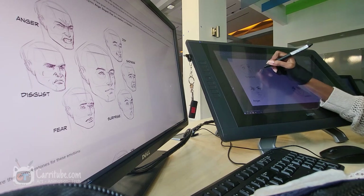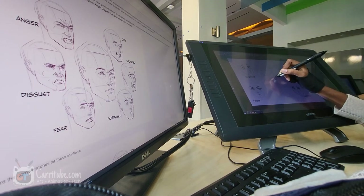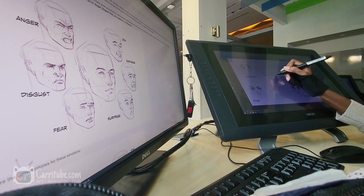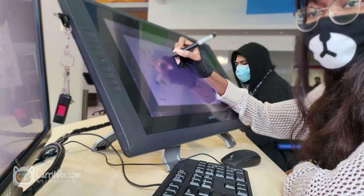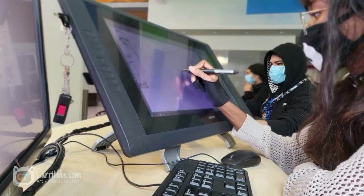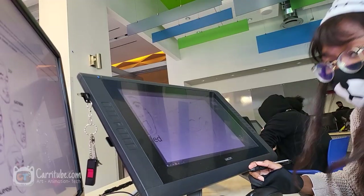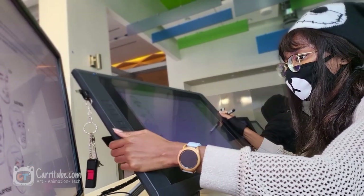This vlog spans a whole week — actually just two days, since I didn't have a lot of footage for the first day, so I included the second day as well. Right now I'm doing homework for my character design class: a facial expression studies assignment, and I didn't do so well on it.